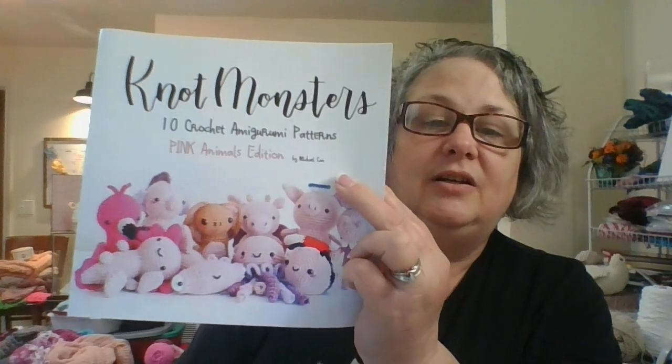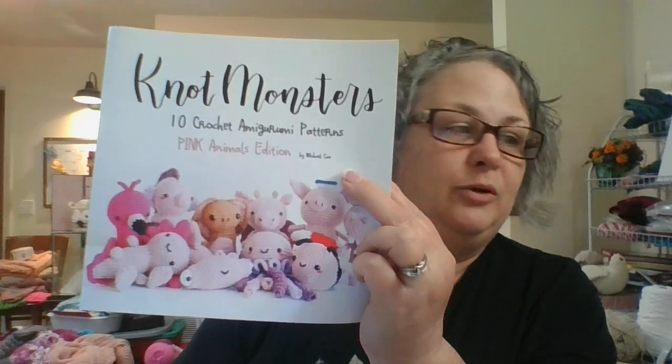Good morning everyone, happy Thursday! It's Teresa with Critters Crochet, and today is Things We're Making Thursday. This month is amigurumi month, and I've been making amigurumis from this book — 'Not Monsters' by Michael Kao, 10 crochet amigurumi patterns. This is the book I'm making my amigurumis out of.